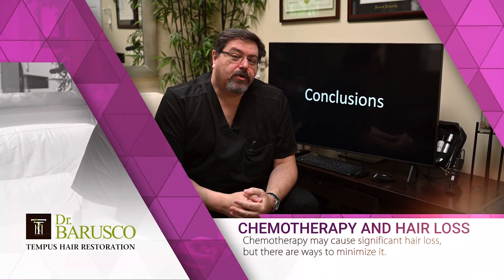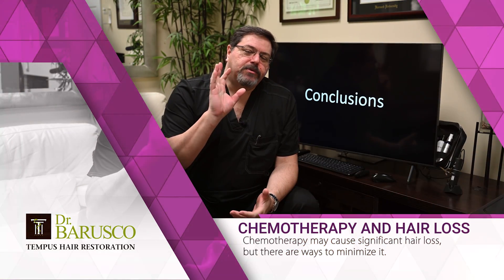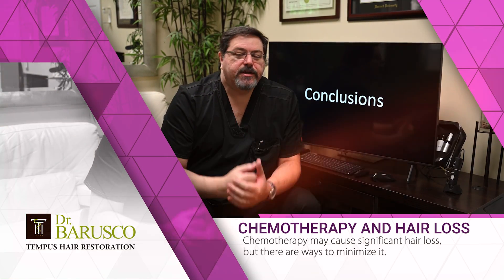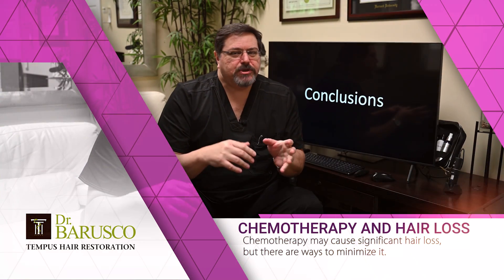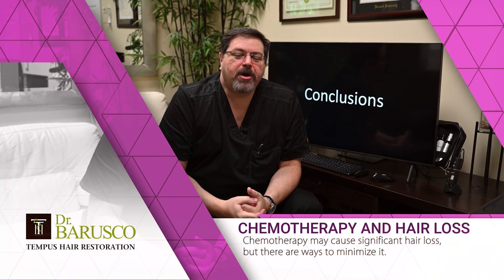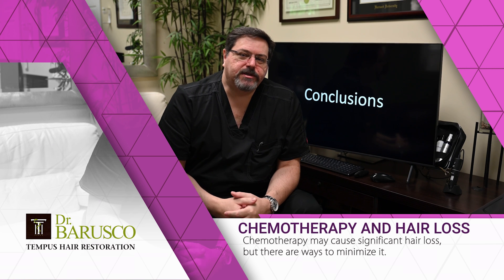In conclusion, I hope this information was helpful. If you or a family member are going through or will go through chemotherapy, talk to your oncologist about the possibility of hair loss and discuss your prevention options. One thing I should mention: most of the time, hair lost from chemo will grow back — sometimes a little wavier or curlier, but most people recover most of their hair. Don't think the loss will be permanent.